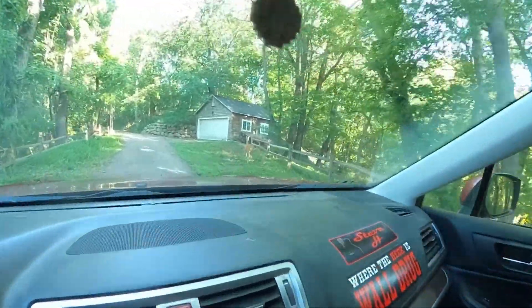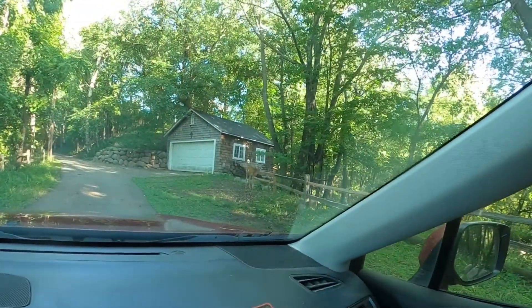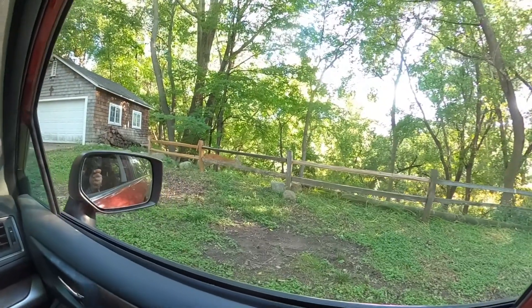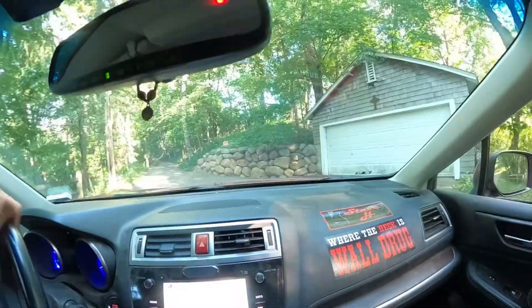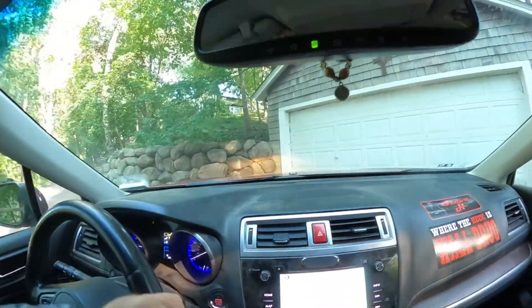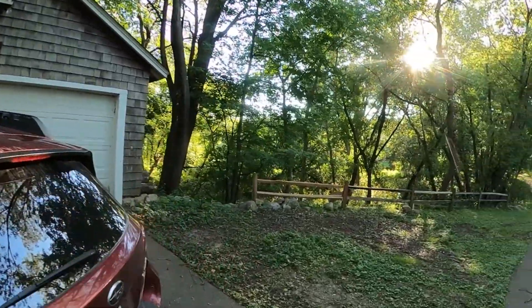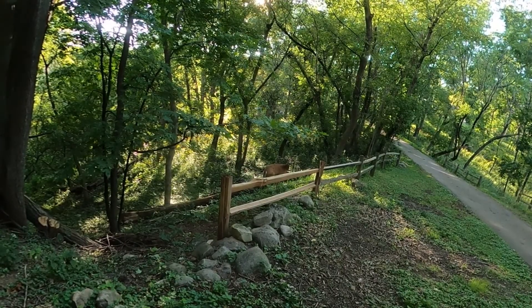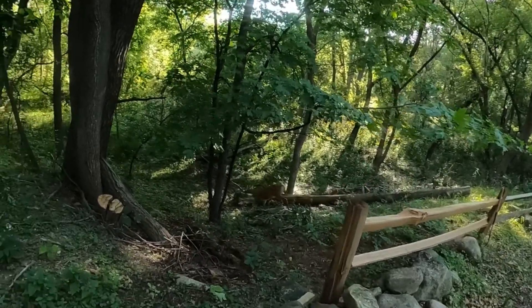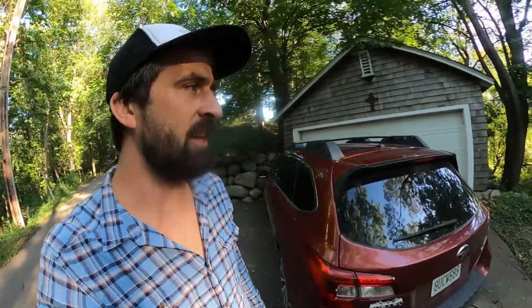Whoa, we got a deer right there — check that out. There are so many deer down here all the time. I'm gonna park right up here and see if he sticks around. He does not seem too fazed by me. It never gets old seeing wildlife like that.